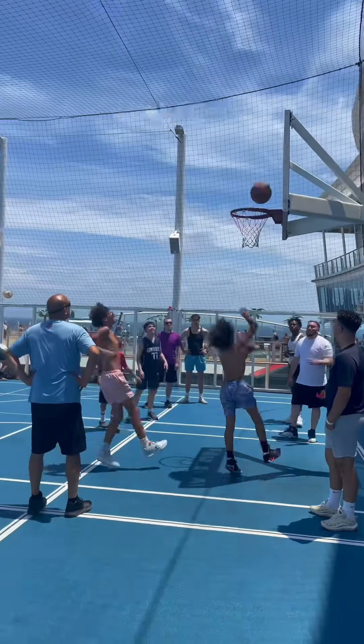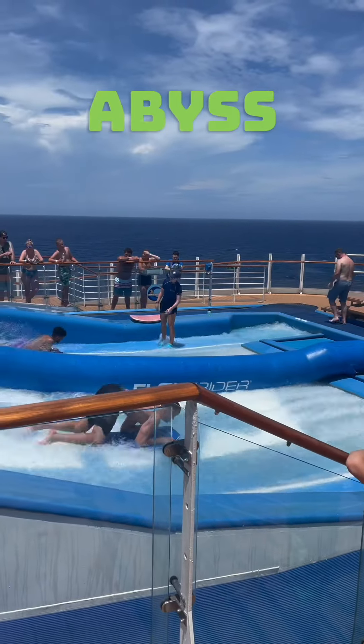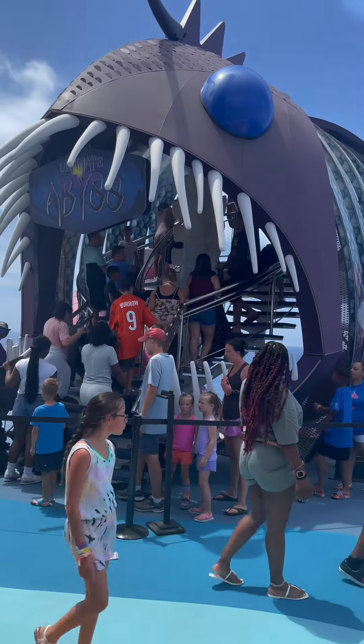Next we did some more exploring. We saw the basketball court, we saw the floor rider, and then we saw the Abyss of the Seas, which is the slide that takes you from the top level back down to the boardwalk. It was fun.